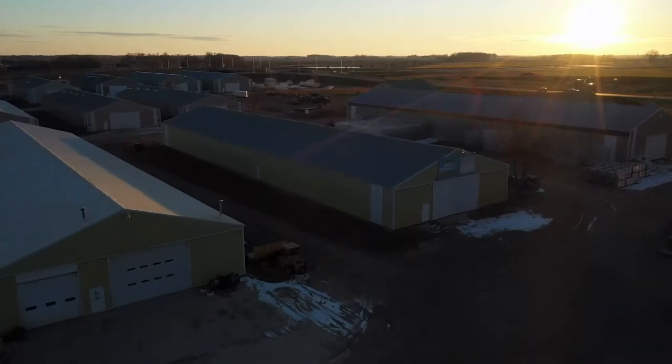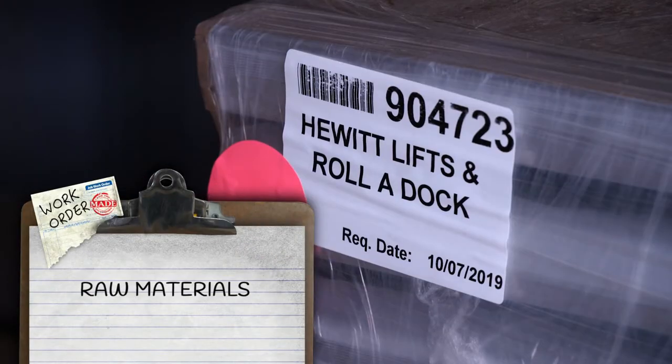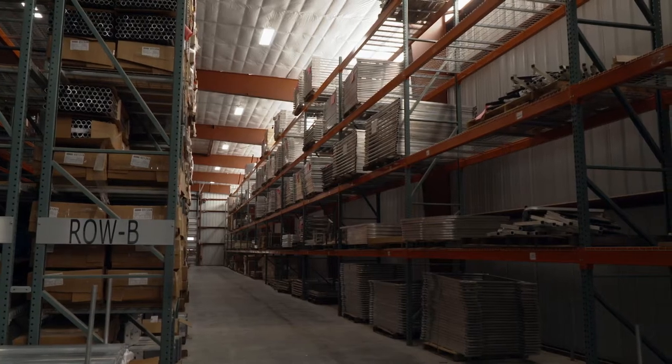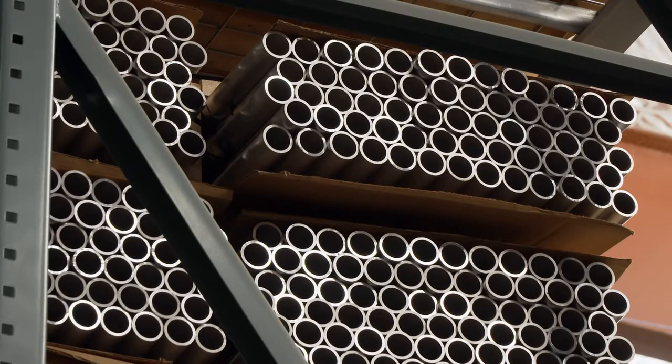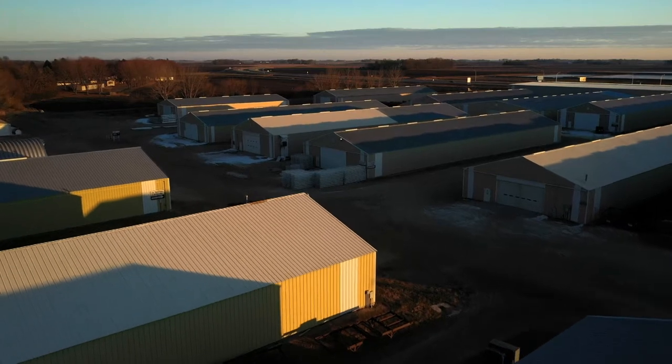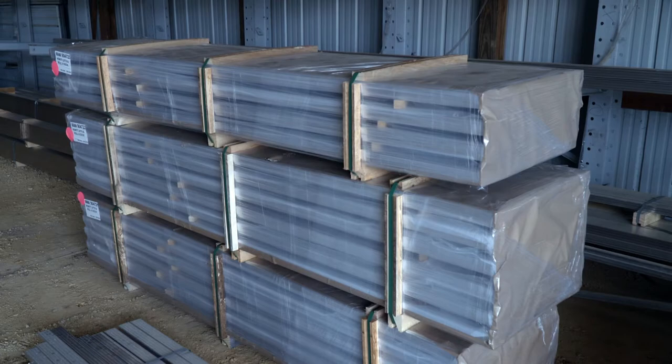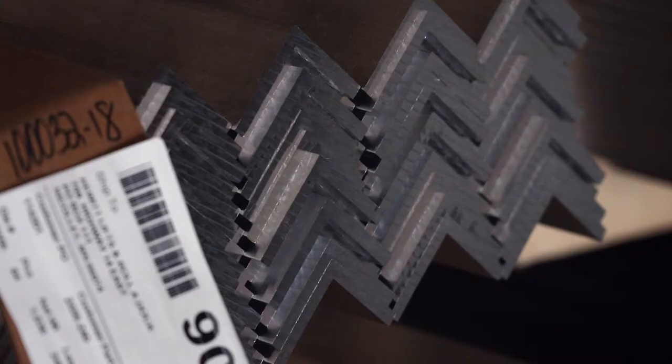It all starts with raw materials. 80% of the product is aluminum coming in the doors — the strongest, lightest weight material available for putting something together that's easy for the customer to use. Thousands of docks require a lot of raw materials. This is just one of three buildings full of mostly aluminum and steel. Flatbed trucks bring in raw material, which comes in various lengths and gets cut down to the size needed for each specific job application.